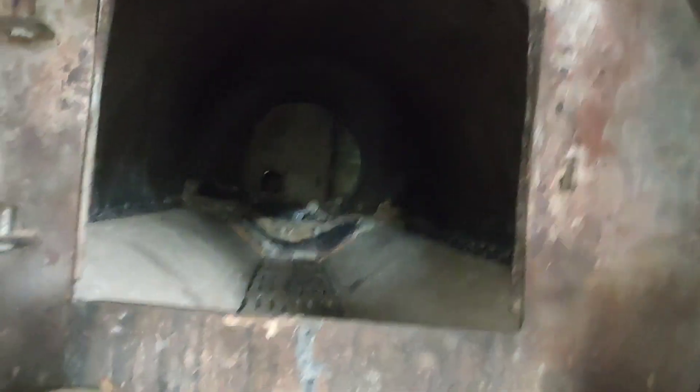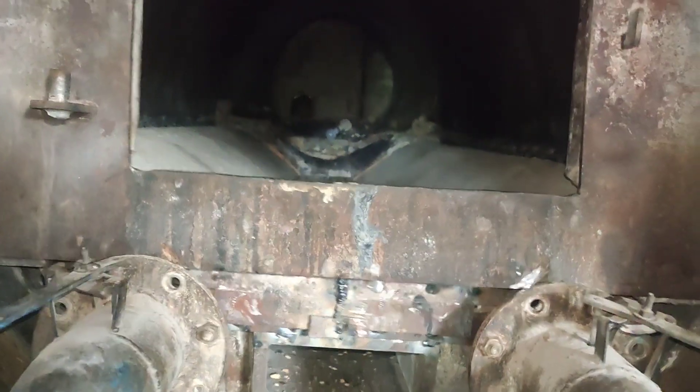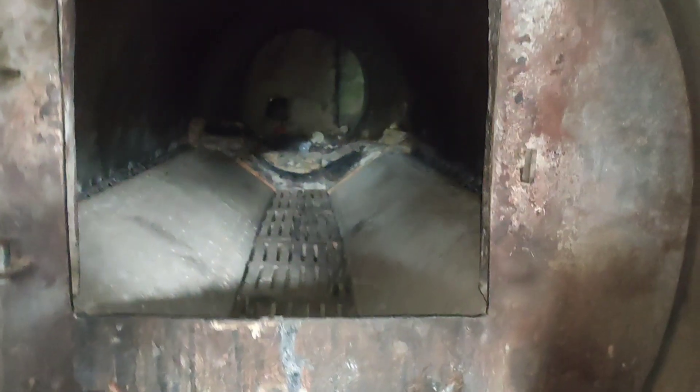Normally, wood burns at 700 degrees Celsius. In gasification technology, wood burns at approximately 900 degrees Celsius. In IBG reactors, it burns at a minimum of 1,200 degrees Celsius.